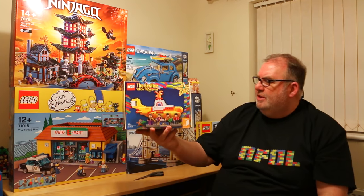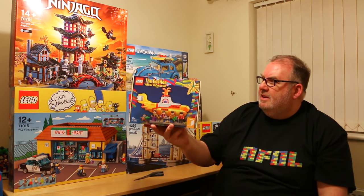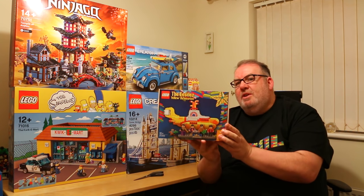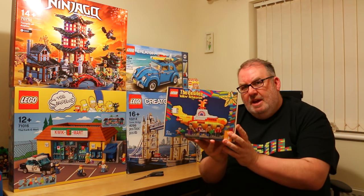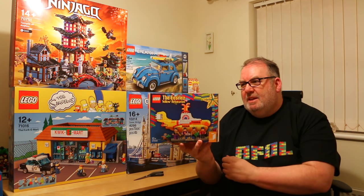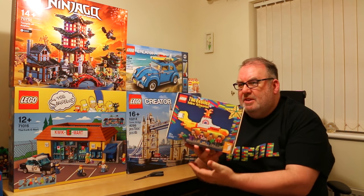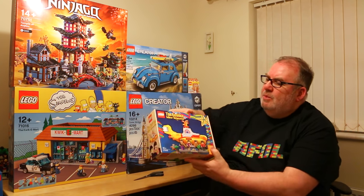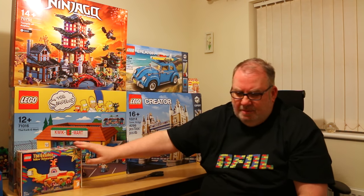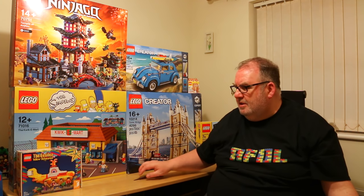The next set was another Christmas gift — the Beatles Yellow Submarine. I really can't wait to build this one. For those following my Lego room development, I'm getting a new Lego room built and don't have much space to display anything right now, but this will be one I can build and display nice and easily. That might get built later today.